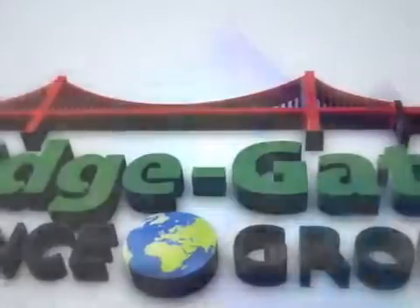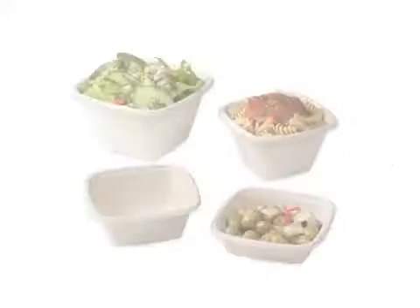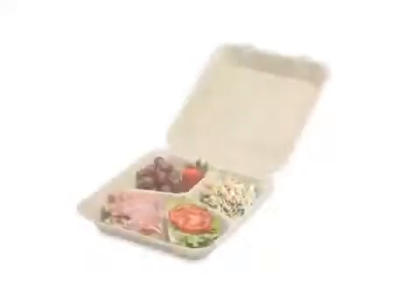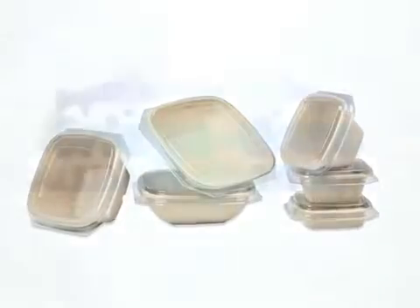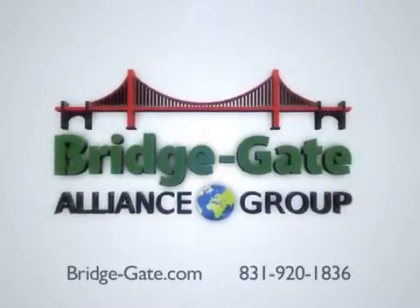Thanks for taking a fast tour of Bridgegate. We are the only company that truly produces high-quality, lower-cost compostable plates, gourmet containers, and hinge-ware, designed for thoughtful consumers and restaurant operators that care about more than just the bottom line. Look for our products in restaurants across the country. You can find out more at bridge-gate.com.